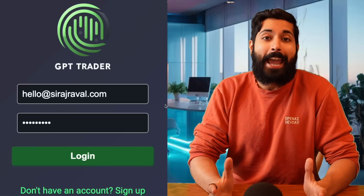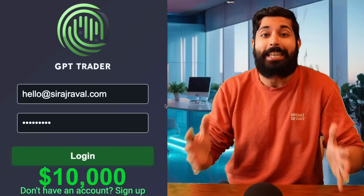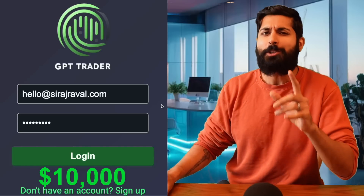Hello world, it's Ziraj, and I gave an AI $10,000 to trade stocks, crypto, and even meme coins with. Let me show you how it works.